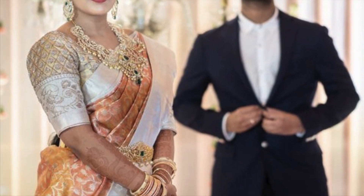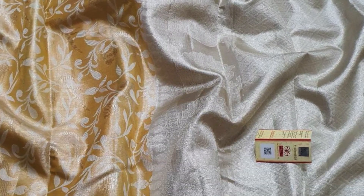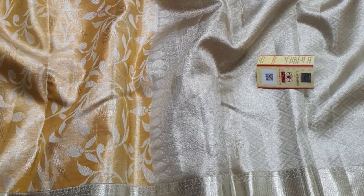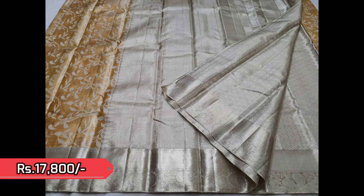This is the reference picture for the next pastel shade — very unique and beautiful. Floral and vines pattern comes in silver zeri woven on the body. This is the open view of the pallu and the body together. The saree is priced ₹17,800.